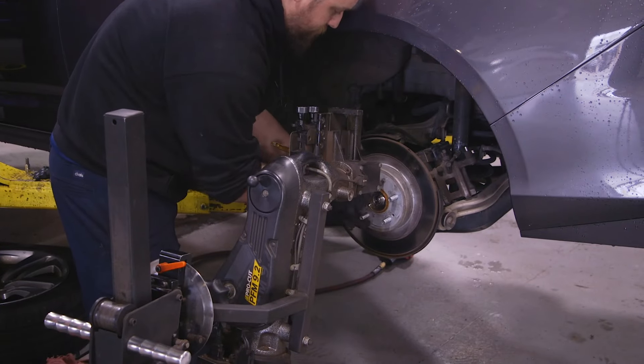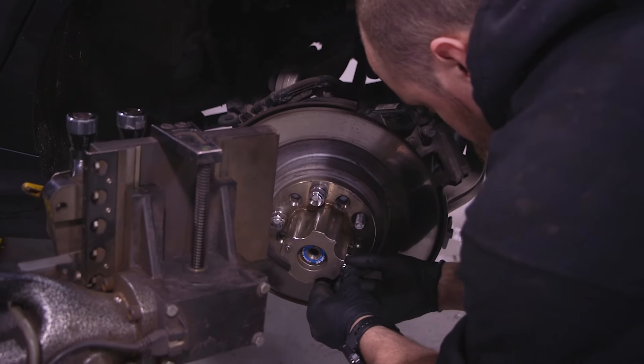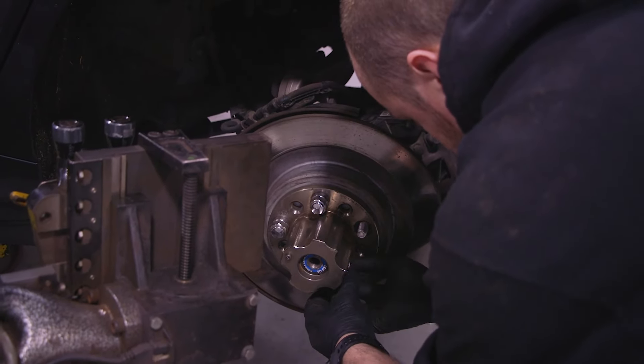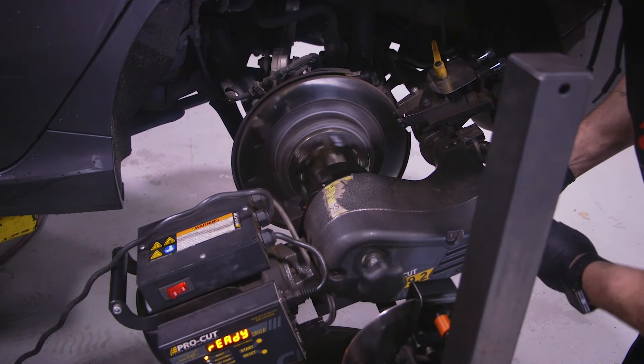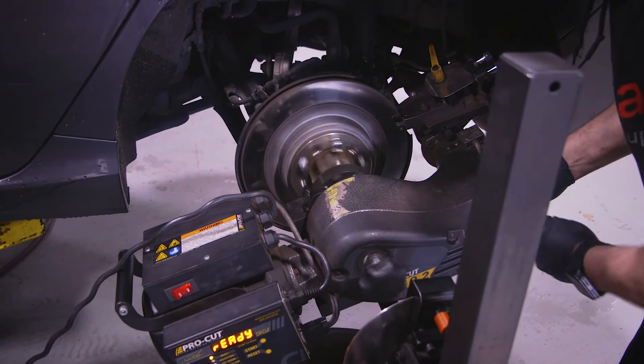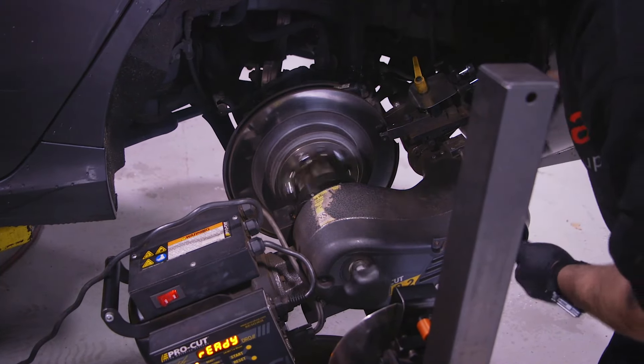Unlike some local brake and tire shops that will often just replace brake pads with a one-size-fits-all type of pad, Neil Huffman Acura will replace the brake pads with original equipment Acura brake pads, resurface the brake rotors, overhaul the brake calipers to confirm they are moving freely, and perform a brake fluid exchange if needed.